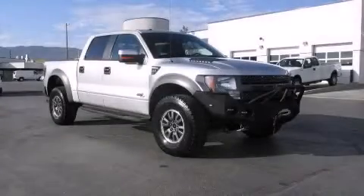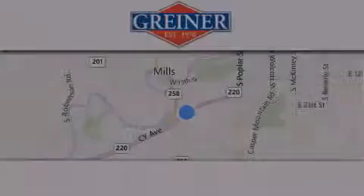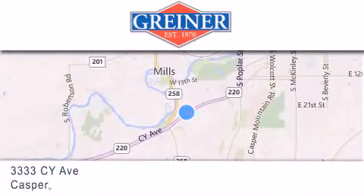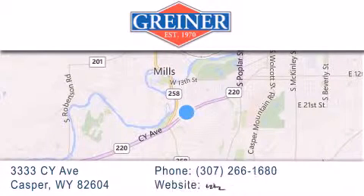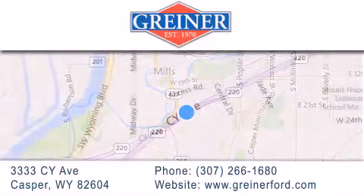Contact us today to schedule your opportunity to see this automobile in person. Grinder Ford is located at 3333 Psy Avenue in Casper. Our goal is to exceed all of your expectations to ensure that you'll return for future visits.